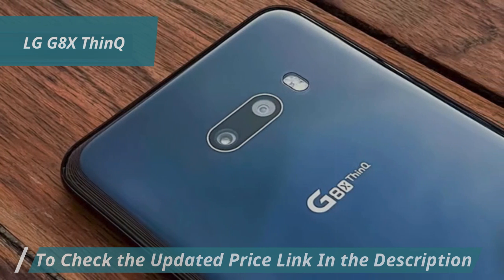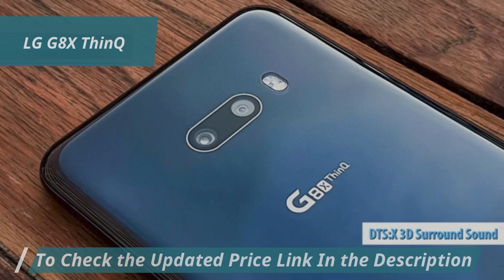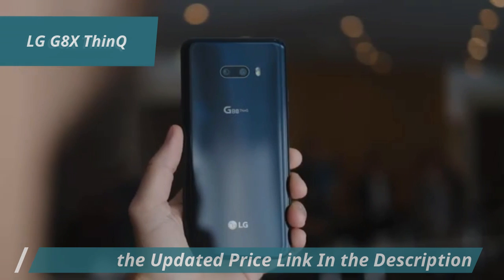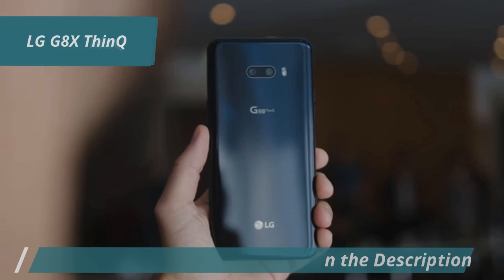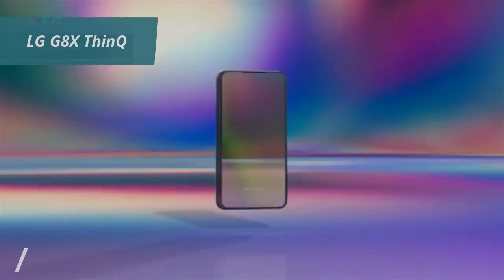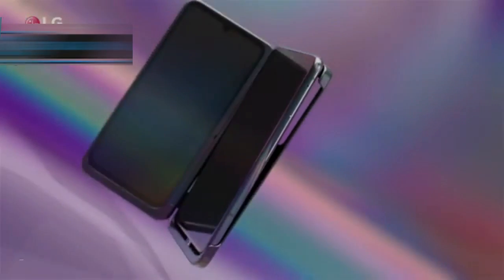In terms of audio, we're looking at a DTS X3D surround sound feature, so your music and videos sound immersive whether using headphones or not. The bottom line is that the G8X ThinQ is a feature-packed phone that gives you premium experiences without the premium price. Good stuff, that's for sure.